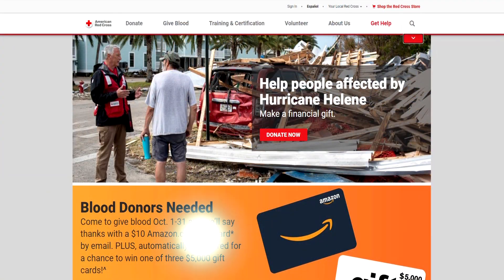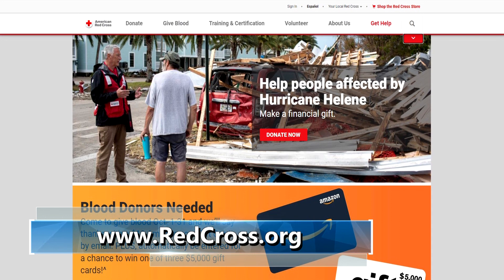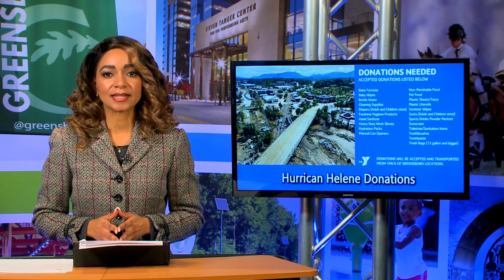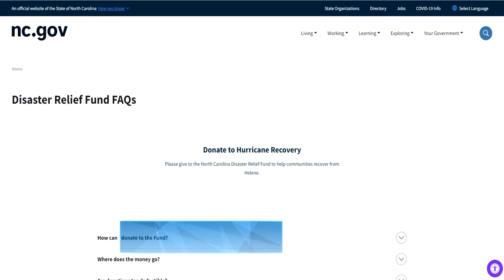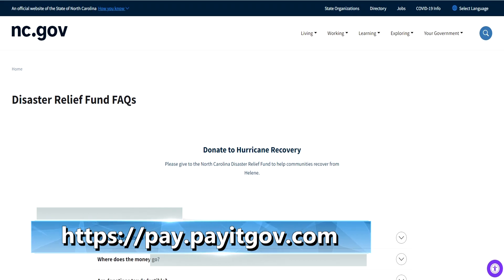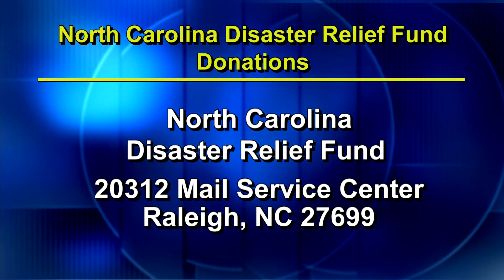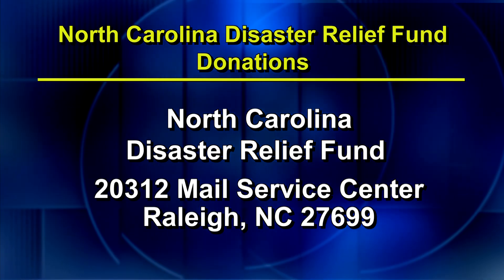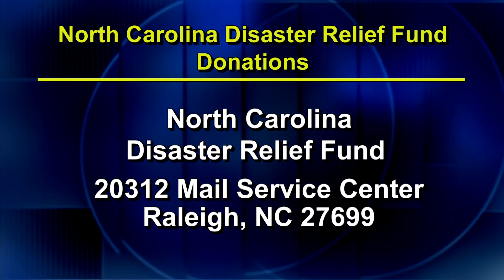In response to Hurricane Helene, there are several ways for the community to continue assisting our neighbors in western North Carolina. The American Red Cross is accepting monetary donations, blood donations, and volunteers. Instructions for how to make a donation are available on the agency's website. The NC Disaster Relief Fund is accepting donations to help with the unmet needs of hurricane victims. Contributions can be made online through a secure link, or you can mail a check to the NC Disaster Relief Fund at 20312 Mail Service Center in Raleigh, 27699.